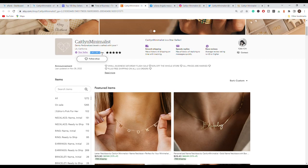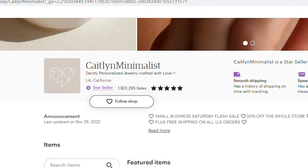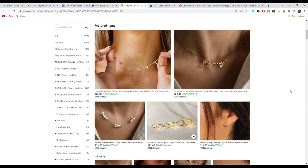Now let's go to their store. As you can see, the number matches the one on E-Rank — over 1.9 million sales. This is very impressive. What the team behind this store has built is very impressive, and we have featured this store several times.